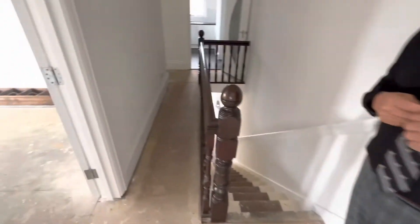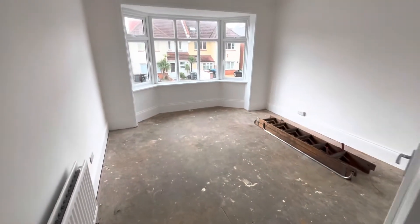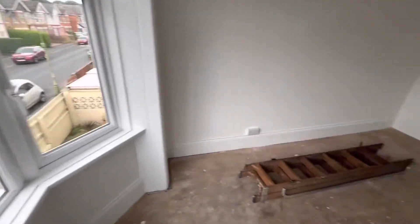We go into the main bedroom which faces over to the side of the property. Really good-sized double. You'll notice as we're walking around how light the area is.